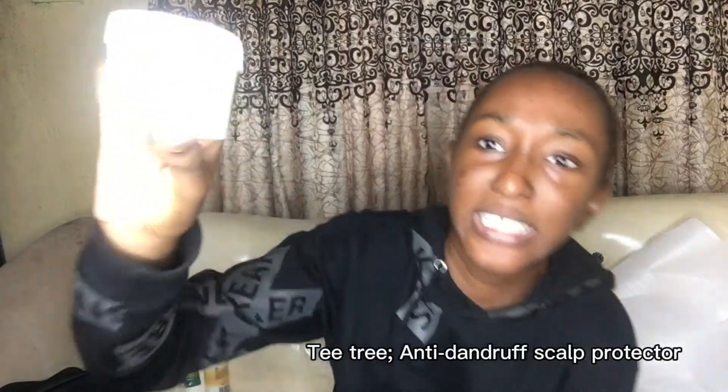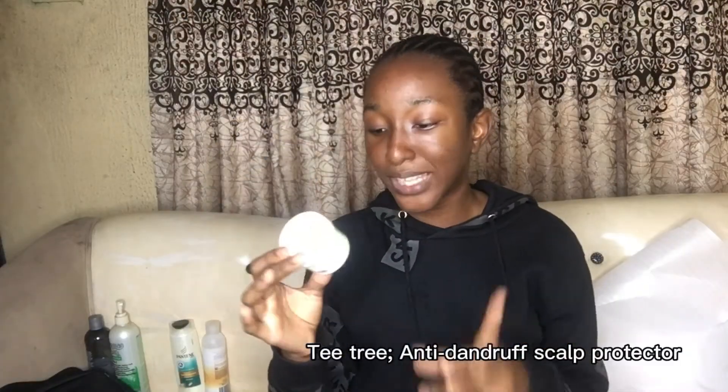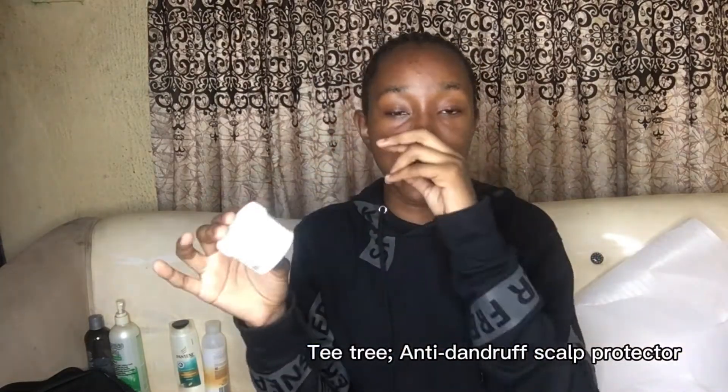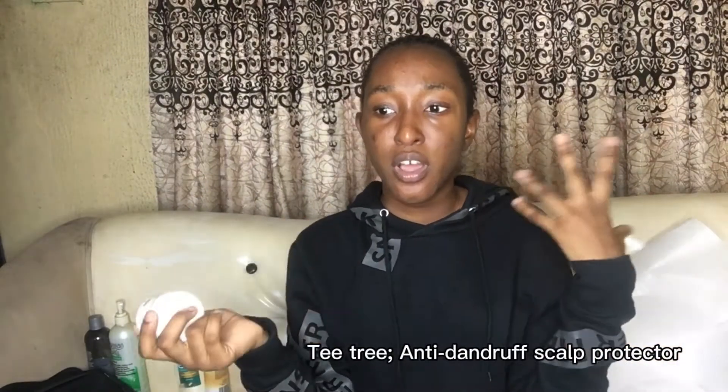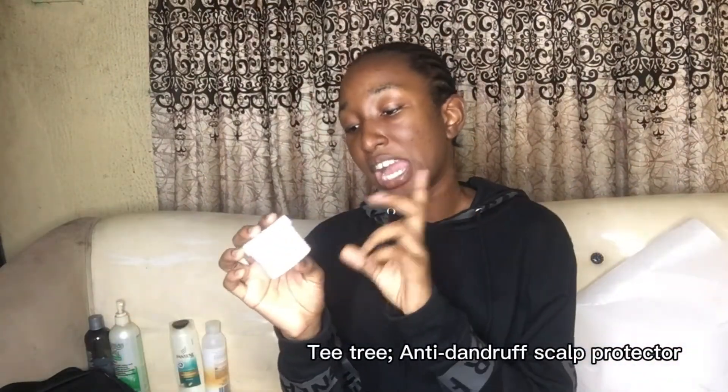The first product I used on my hair was my cream anti-dandruff scalp protector. This is the first thing I used — this is the stuff. I use it anytime I did a new natural hairstyle.